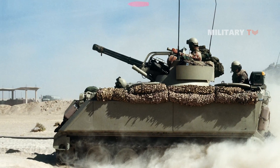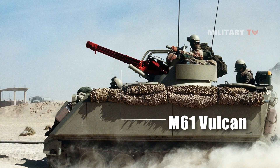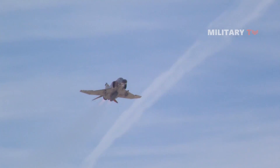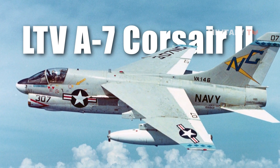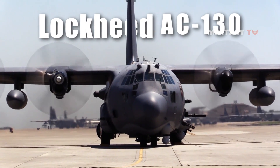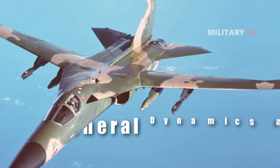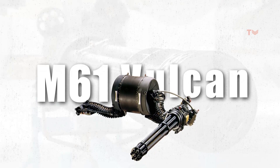The U.S. Army M163 armored vehicle was also equipped with the M61. Later, among other aircraft, variations of the armament were installed on LTV A-7 Corsair IIs, McDonnell Douglas F-4E Phantom IIs, Lockheed AC-130s, and General Dynamics F-111 Aardvarks.